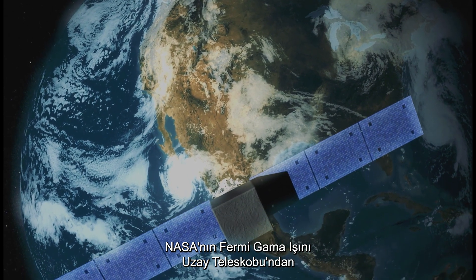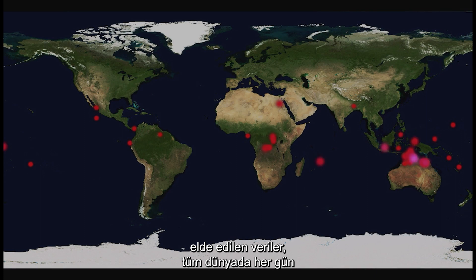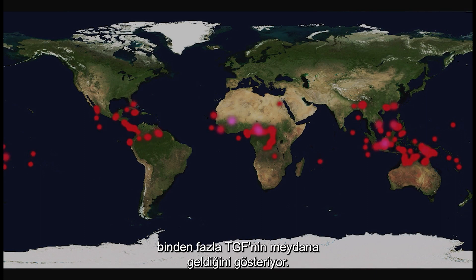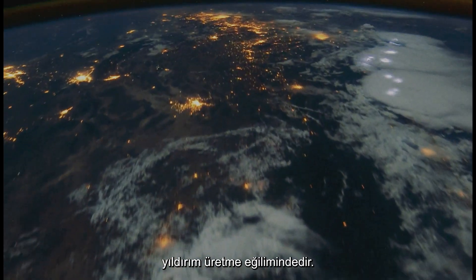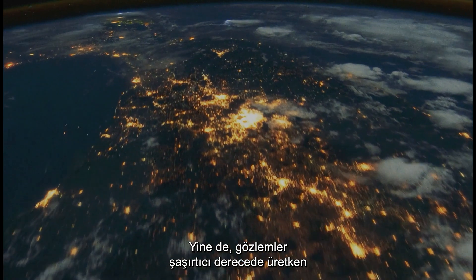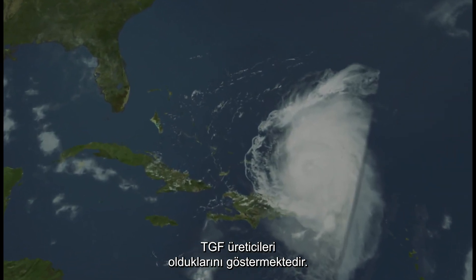Data from NASA's Fermi Gamma-ray Space Telescope suggest more than a thousand TGFs occur each day all over the globe. Tropical storms far from land tend to generate less frequent lightning; nevertheless, observations show they are surprisingly prolific producers of TGFs.